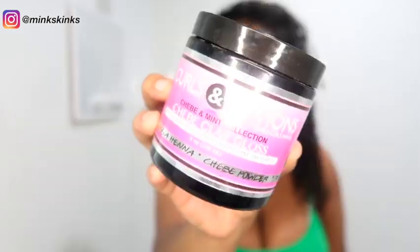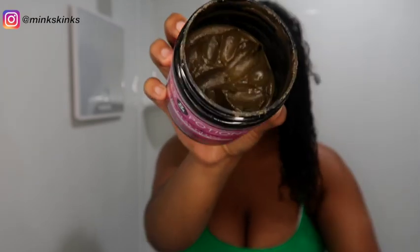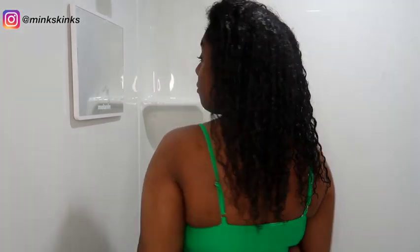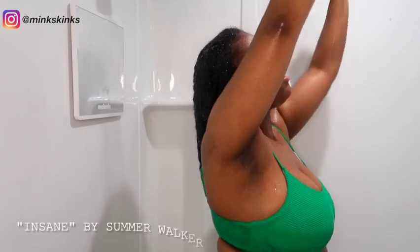Y'all can see that Miss Mama's hair is wet and I actually have a pre-poo in. Let me show y'all what it is — it is the Curls and Potions Chebe and Mint Clay Gloss. It is from the length retention and conditioning section of their line, so there's a bunch of ayurvedic herbs and everything. The key ingredients are molasses, cassia, henna, chebe powder, and rasoul clay.